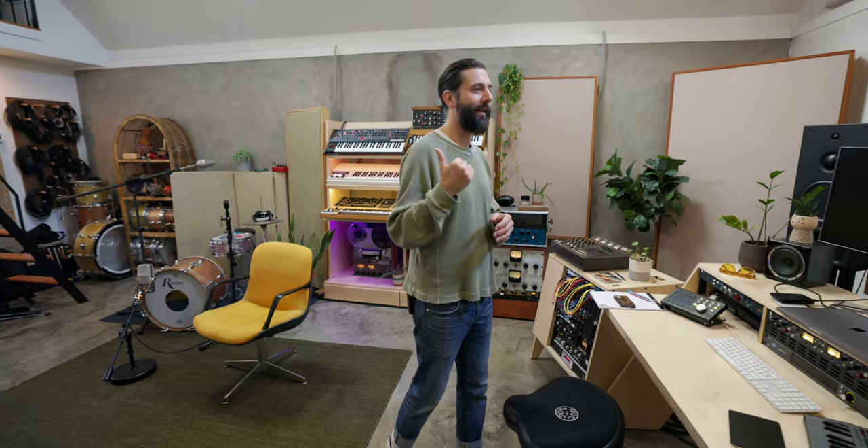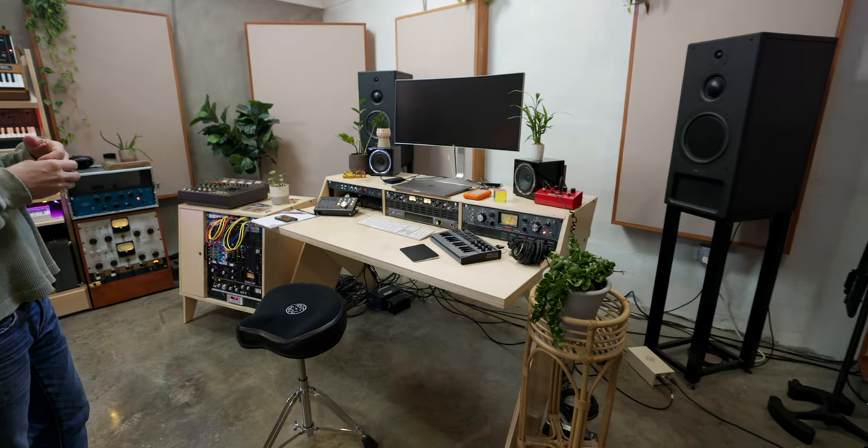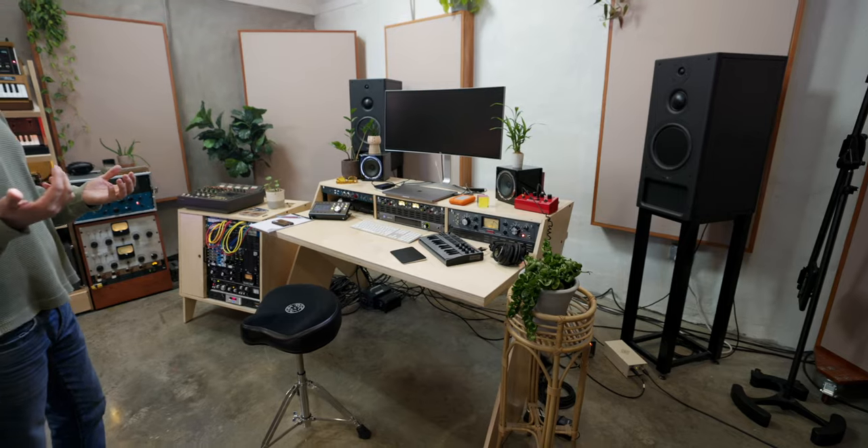Ryan was in L.A. doing Chili Peppers, and he had his whole studio in storage. I just called him saying, hey, what would you suggest for my room? And he's like, dude, my PMCs are literally sitting in storage. He's like, why don't you try them out for a few months? And I was like, you are a godsend. Thank you. And then I put them up and was like, okay, now we're cooking with gas.